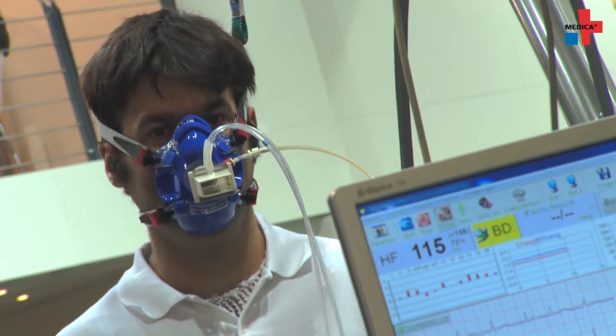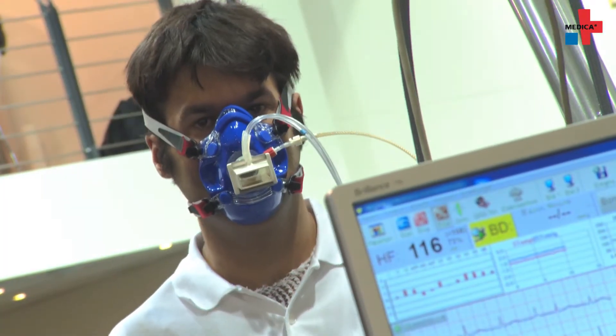Blood gas analyses are an addition to exercise testing. The cause of breathlessness can usually be narrowed down using them, as Dr. Michal Vesthoff explains.